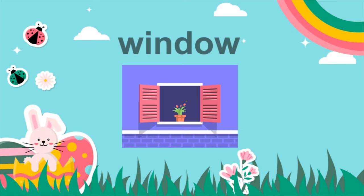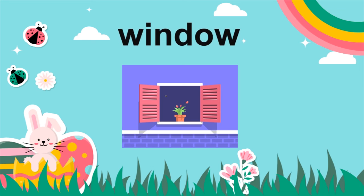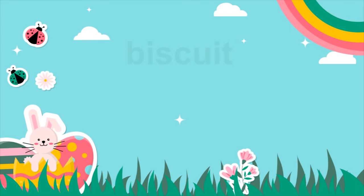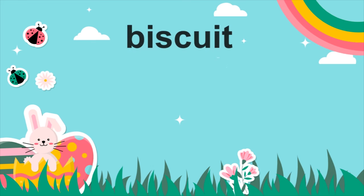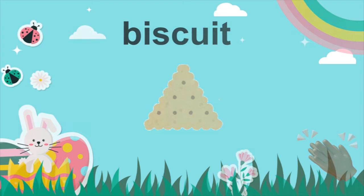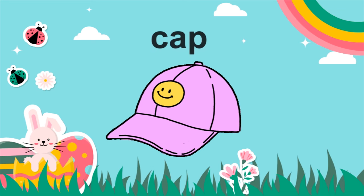Window. Window. Biscuit. Biscuit. Cap. Cap.